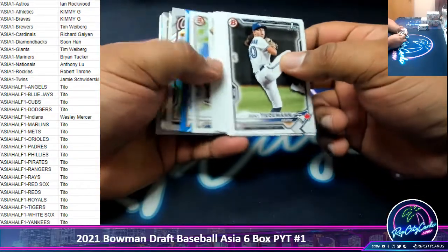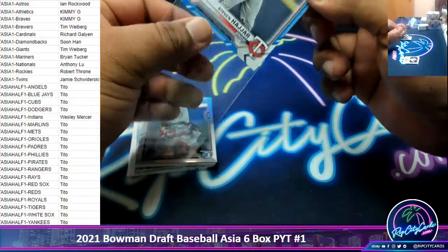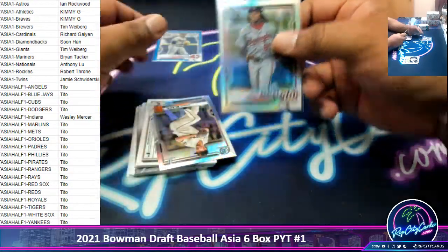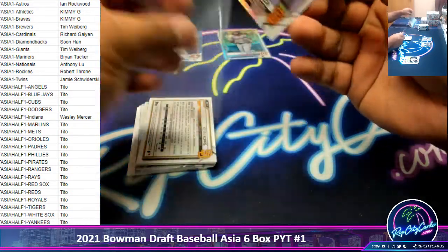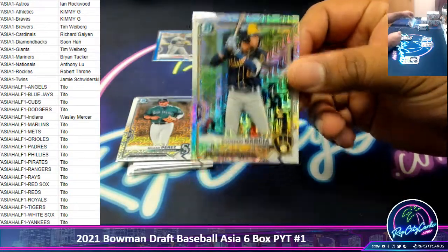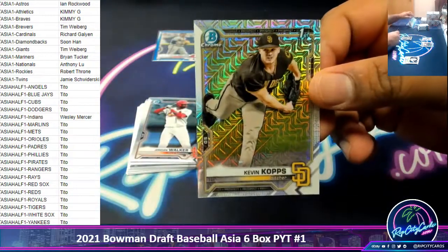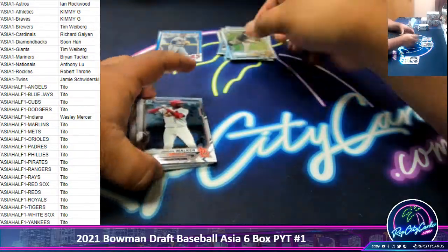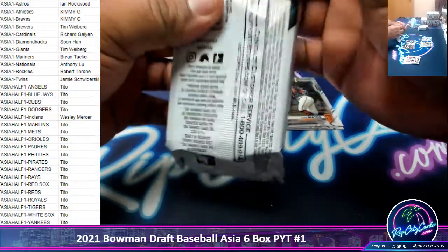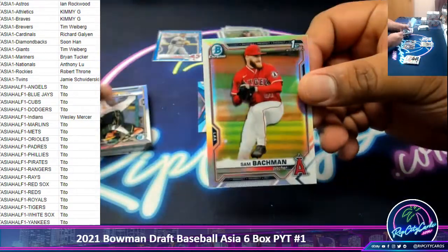All right, let's see what we got. I'm just gonna skip through the paper. Got a Hajar to 150 for the Twins paper. Got refractors for Barley of the Nationals, Black of the Giants. These should be the Asias. Got Garcia Brewers, Perez Mariners, and Kevin Copps Padres. And we got some chromes and an insert, the rest is paper.